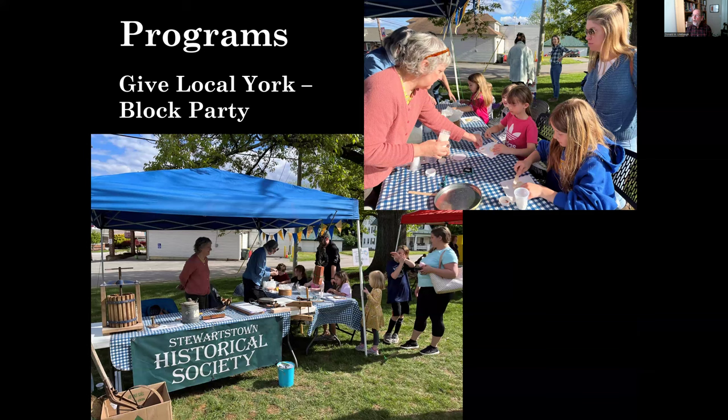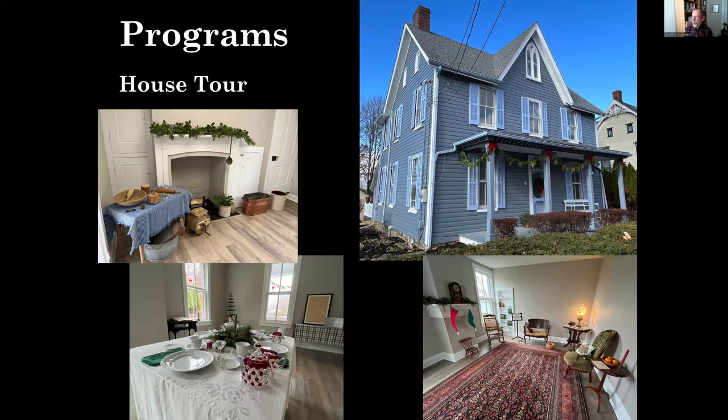We do special programming on occasion. We set up a booth for the Give Local York block party — a day of giving and raising money for local organizations — where we connected with younger constituents through a very successful cookie decorating project. We also do an annual house tour with the Mason-Dixon Public Library. This year we decorated the John Fischel House to look like a Victorian-era Christmas and had a very successful day with 250-plus visitors.